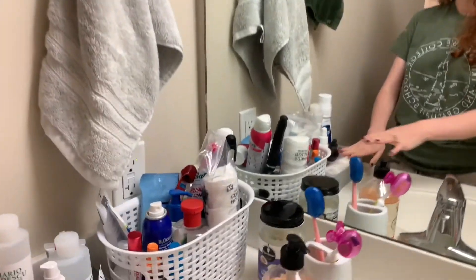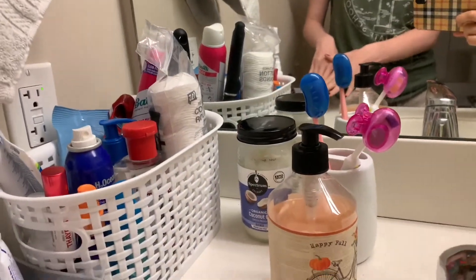We have all of our bathroom stuff. If you guys want to know our essentials, just let us know and we'll make a separate video — a skincare routine.